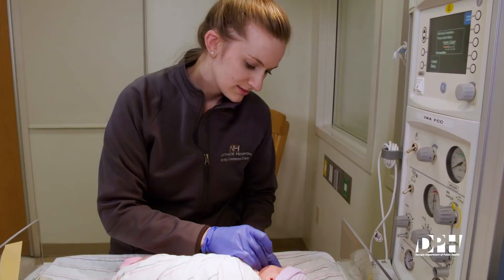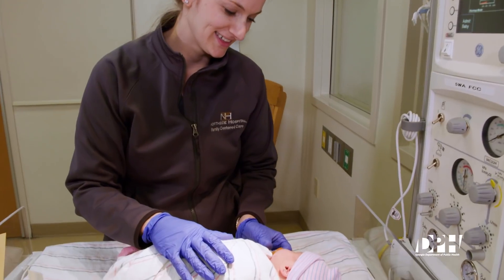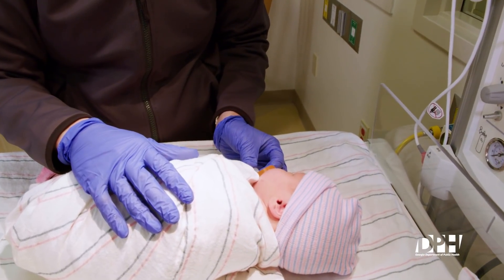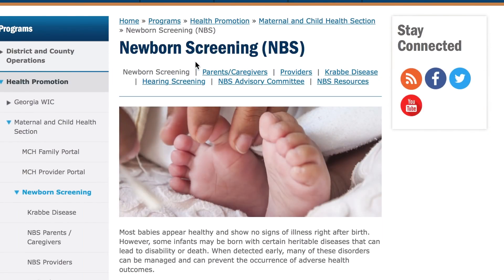In order for the newborn screening program to be successful, properly collected blood specimens and rapid transit of specimens to the state laboratory are necessary. The purpose of this video is to increase knowledge of staff who collect blood specimens on newborns. This video will be posted on the newborn screening website, as well as distributed to any hospital that requires assistance with their collection technique.